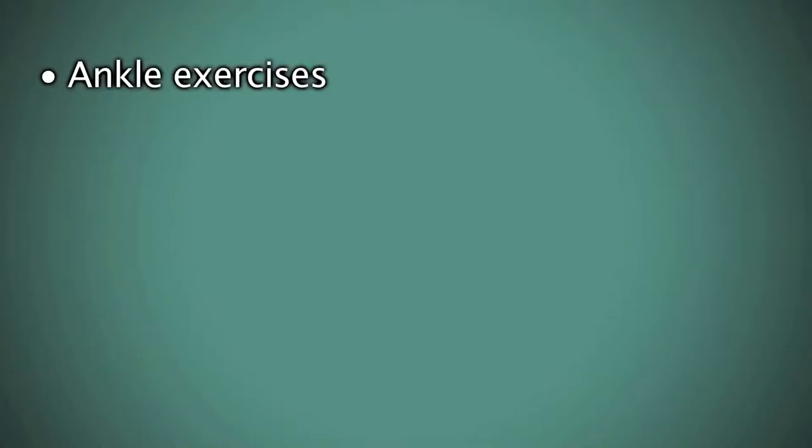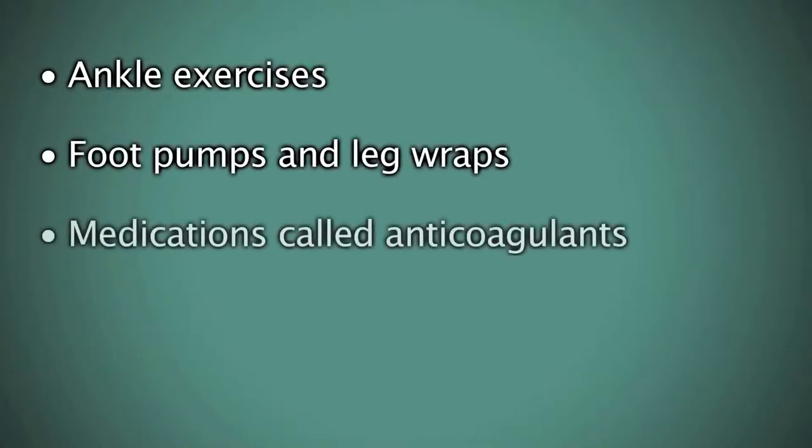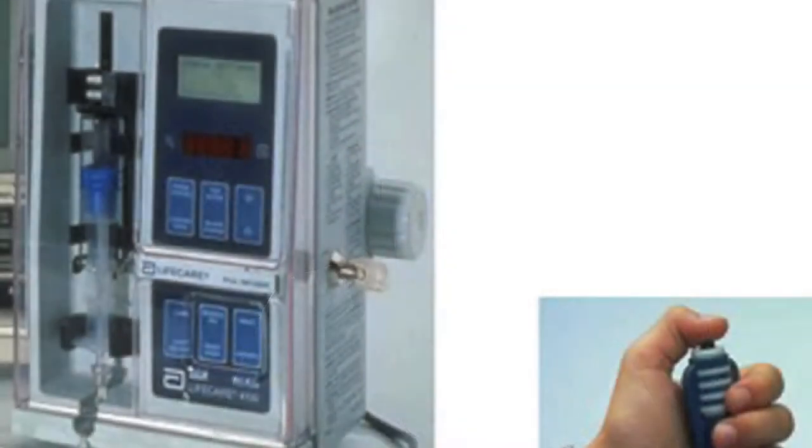There are several ways we try to prevent blood clots. Those include ankle exercises, foot pumps and leg wraps, and medications called anticoagulants. Some of you will have a PCA or patient-controlled analgesic for pain medication. You control the amount of pain medication you receive by pressing a button, which can be pressed every five minutes. Only you, the patient, can press the button. This medication will be stopped two days after surgery and pain pills will be started.